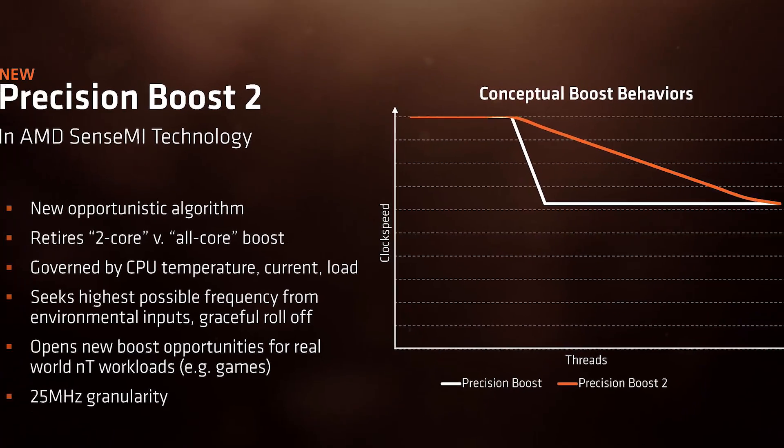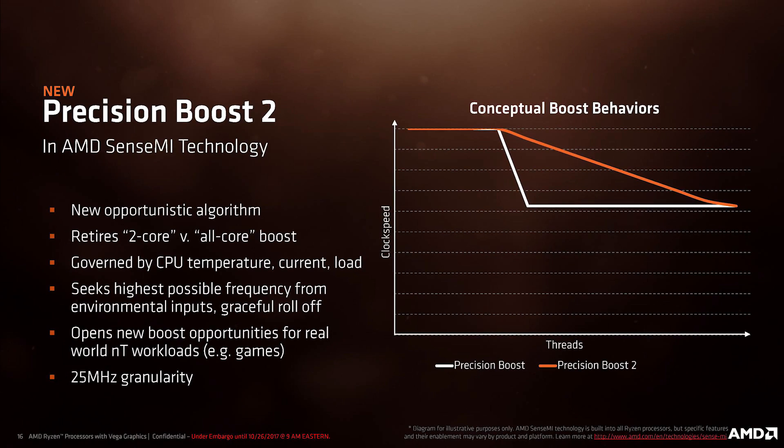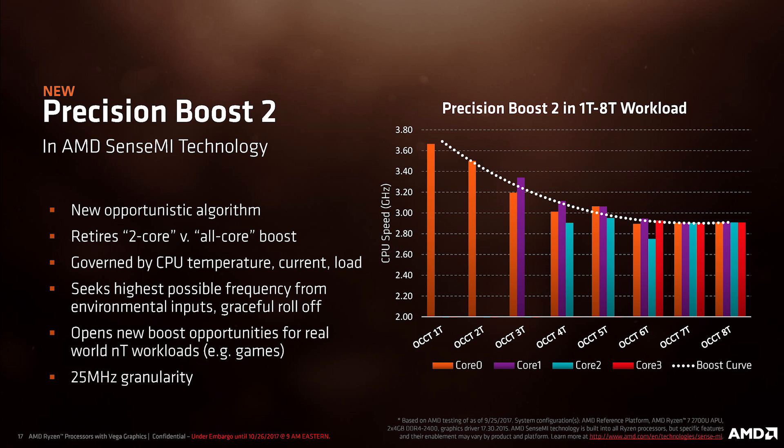The second thing AMD packed into their newest mobile chips is what they're calling Precision Boost 2. Instead of looking at how many cores are under load and determining the clock from that, Precision Boost 2 actually looks at how much load is being applied, the battery life, and quite a few other factors to determine the best clock it can provide. This allows for all-core clock boosts and more efficiently handles different situations.